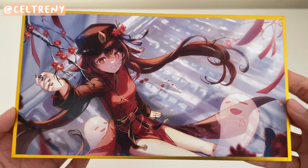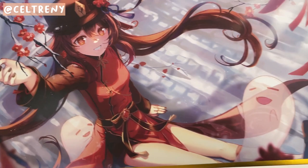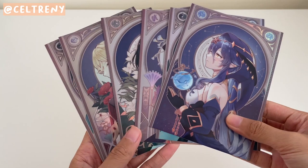And then aside from that, I also saw this Hutao Shikishi which is so cute. I didn't get much Hutao merch this year because I got a ton last year, but this is too pretty — and with her two little ghosts.